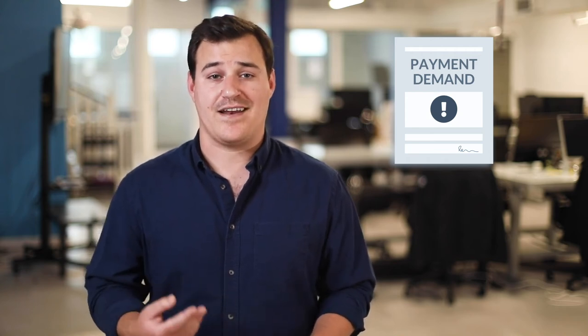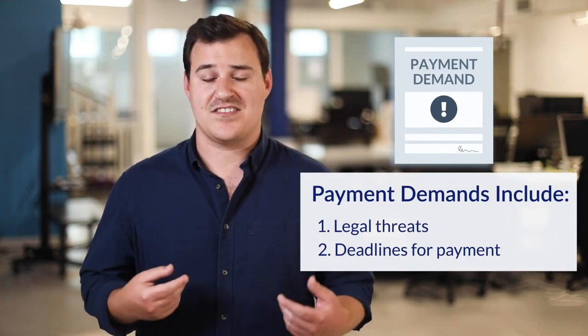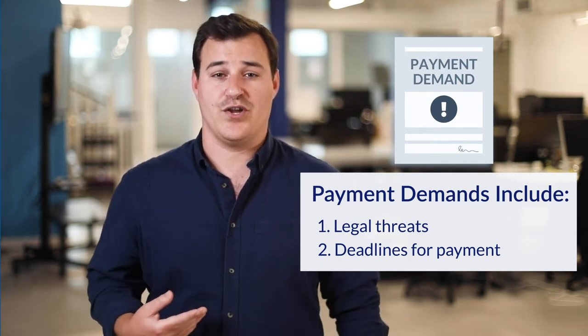Another crucial payment document is a payment demand letter. A payment demand letter ratchets things up a notch — it lets your customer know that you're unpaid, you're not happy about it, and that you're willing to do what it takes to make sure that you get paid. Generally, it'll include legal threats and maybe even set a deadline for making payment. And upon receipt, your customer will know that you mean business.